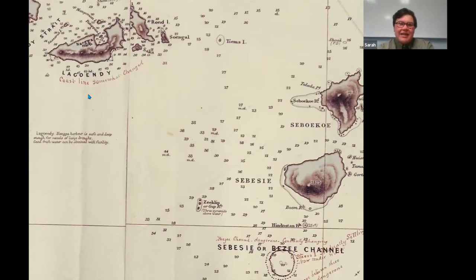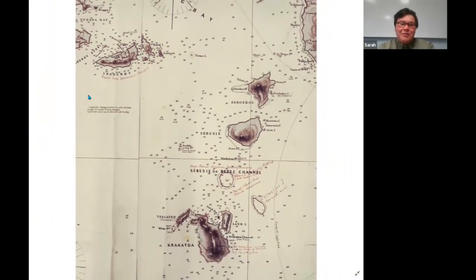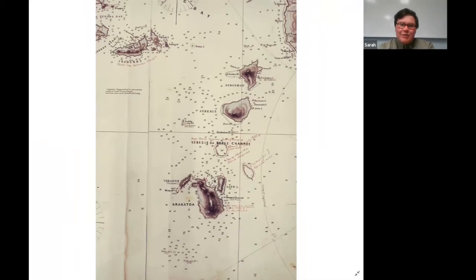These prudent mariners would be paying attention to the experiences of other sailors and captains who had gone ahead of them, sharing information about where were good routes to go through, what charts could be relied on, and what charts you just needed to take a pen to fix for the next time you were going through.